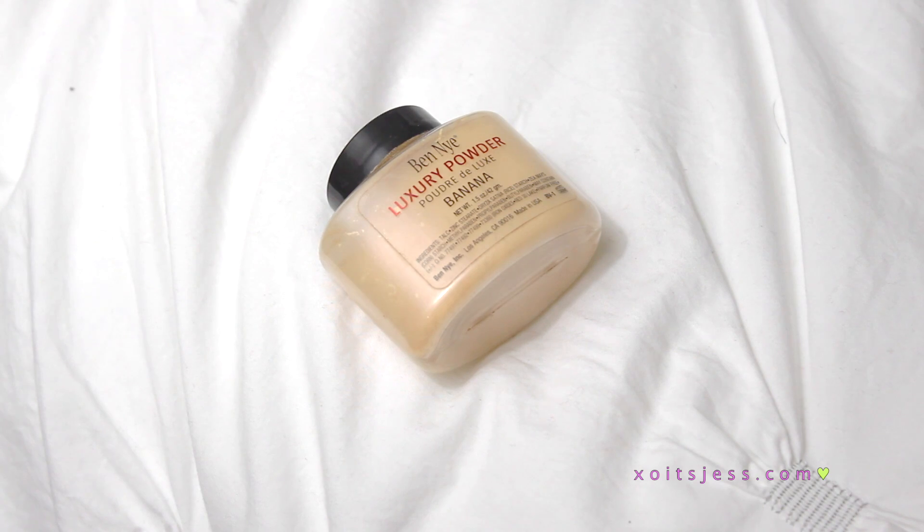Now to set all of that concealer, I'm going to take my Ben Nye Banana Powder and apply it in all the areas where I applied the concealer. This is going to make sure that it does not move during the day.